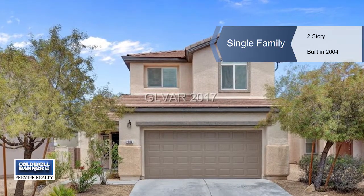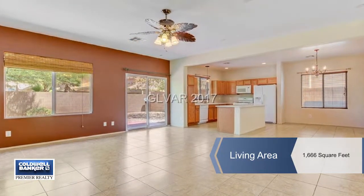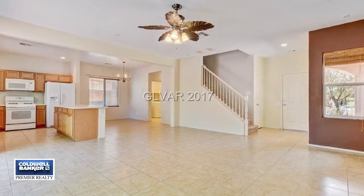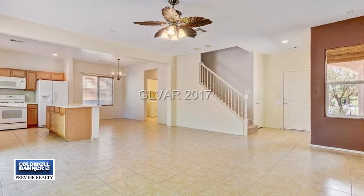Just move right in and enjoy this Anthem Highlands property in a great location and in very good condition. It offers three bedrooms with a small loft or alcove office area.